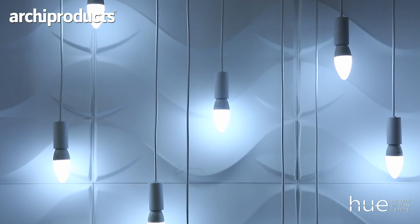Philips Hue is a personal wireless lighting system that combines the light that you need with the light that you want, and that you can control from whatever device wherever you are. Philips Hue is the preferred lighting partner for smart home platforms: Amazon Alexa, Apple HomeKit, and Google Home.